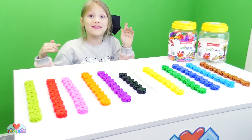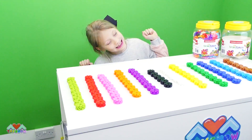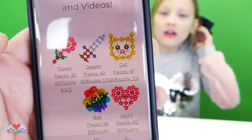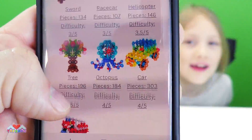What's your favourite colour? Tell me in the comments down below! My favourite colour is absolutely pink! Go here to get more ideas of what to build — this is the Via Heart website!